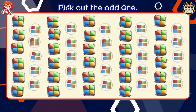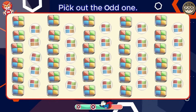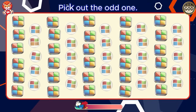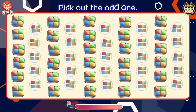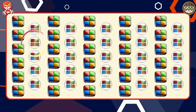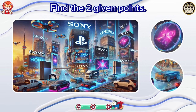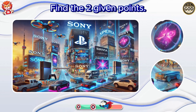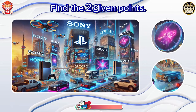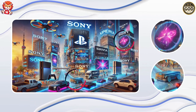Pick out the odd one. Oh, looks like you found the difference. Find the two given points. Oh, you're amazing.